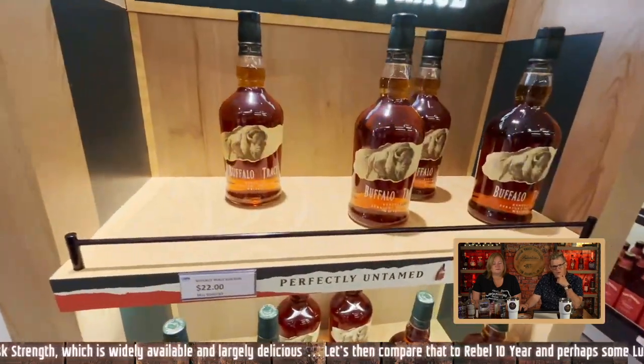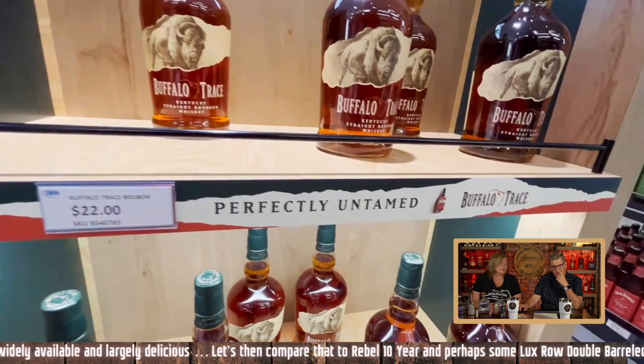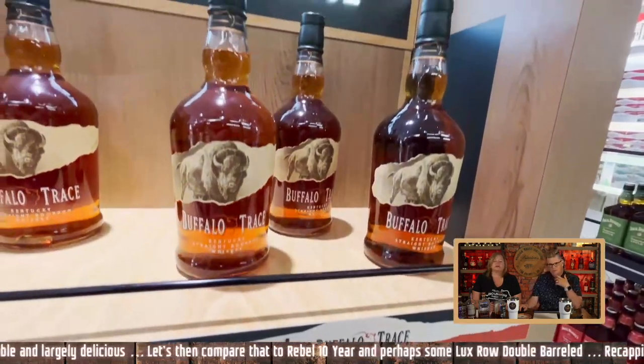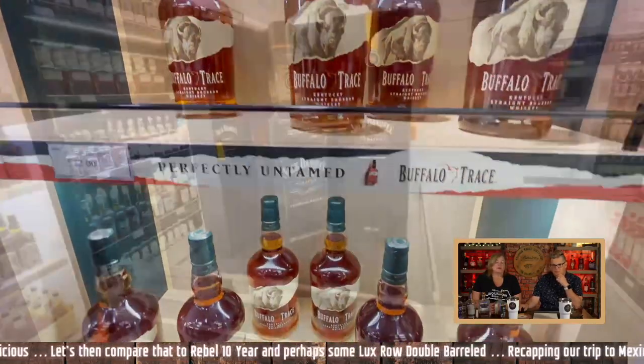There's the Buffalo Trace right there at $22, which is a remarkably good price. Some people would be absolutely nuts over that. That's why we got two bottles of it. Buffalo Trace is a good bourbon — it is good bourbon for the pool. It drinks easy, it's a good summertime bourbon.